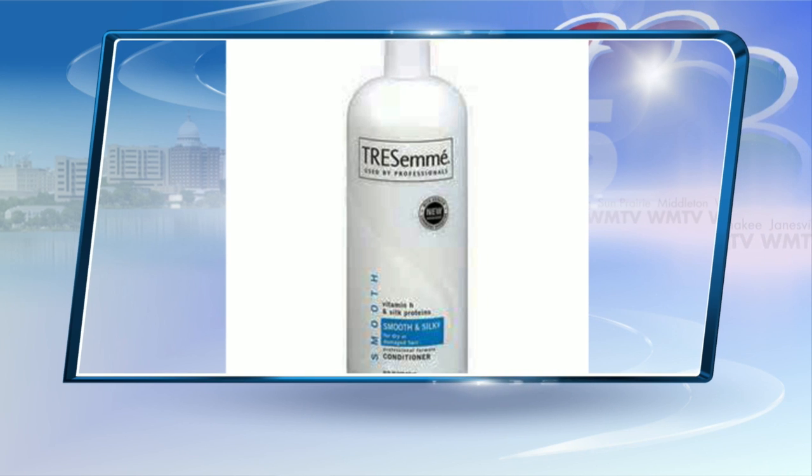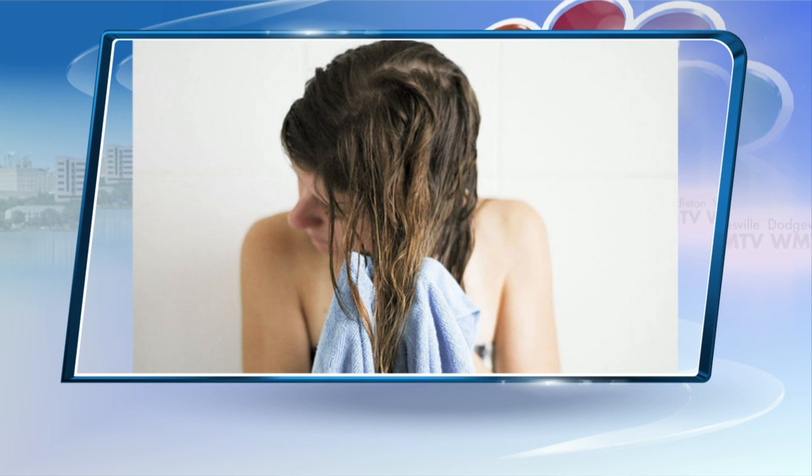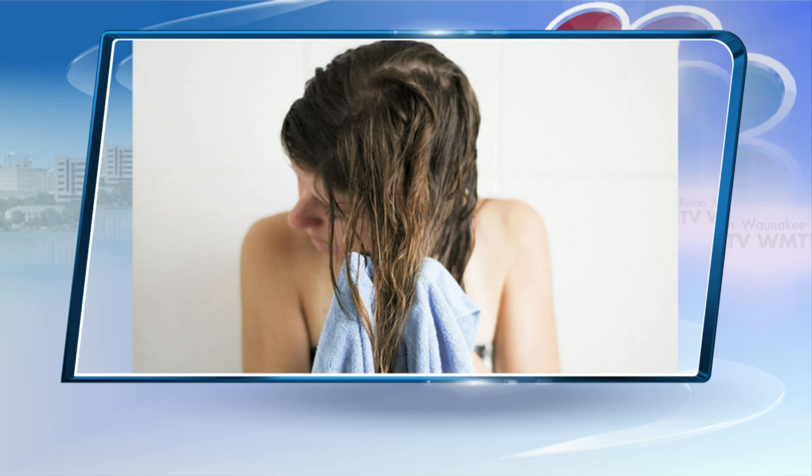Number three: don't work the towel — I need to learn this one. Once you've hopped out of the shower, be careful not to disrupt the cuticle by towel drying too roughly. Never create friction between the towel and your hair. Always rake toward the ends and pat dry. Friction will make your hair more susceptible to damage.